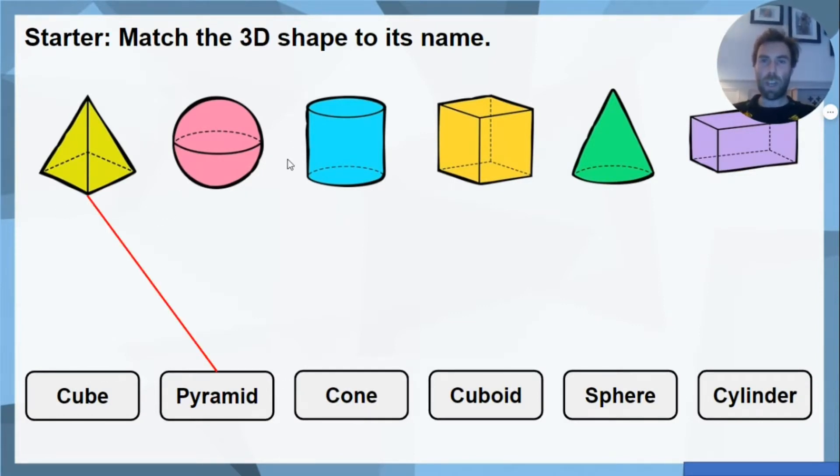This pink shape here — we have got one curved side all the way, so there's no points, just one big curved side. It looks like a football. Well done if you said that is a sphere. This blue shape next looks like a can or a tin of something. We've got a circle face on the top and on the bottom, and then one curved face all the way around the side. Well done if you've said that that is a cylinder.